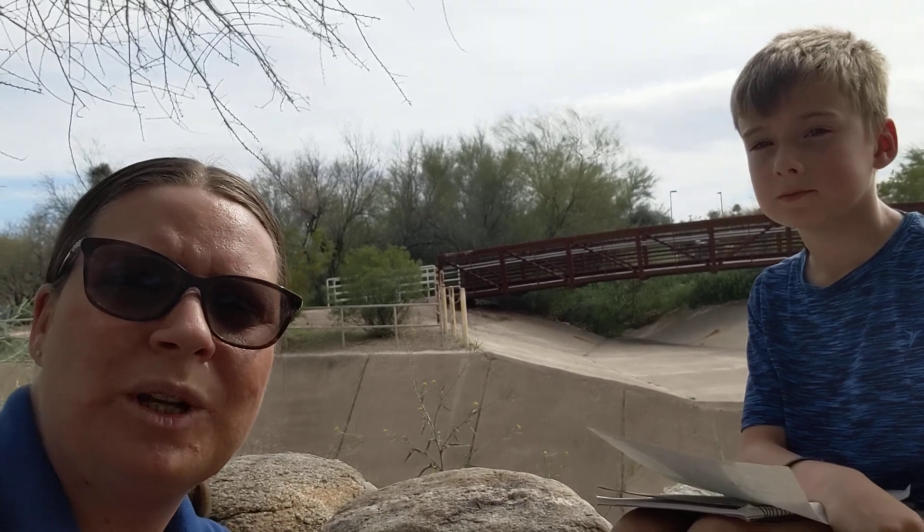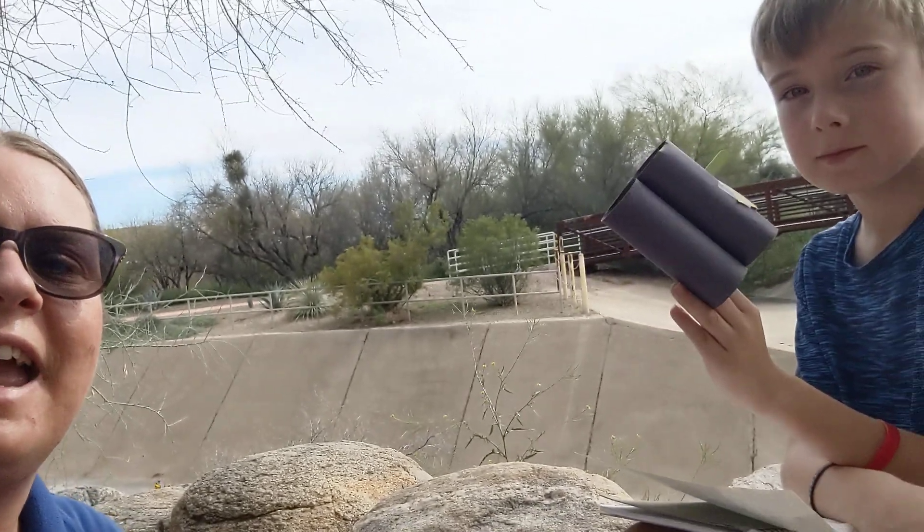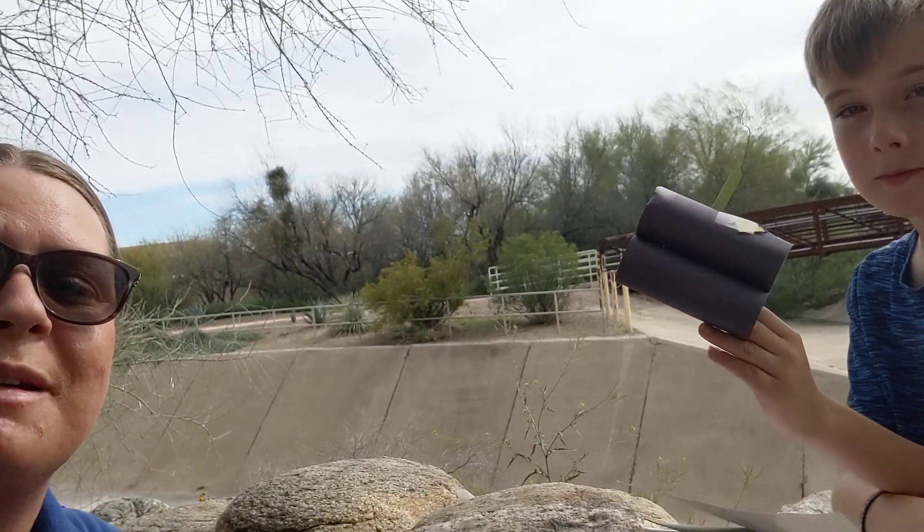We're comparing different types of trees, seeing how they look different and how they look similar. For example, I have a tree behind me here. This tree looks much, much different than the shrubs, like the creosote bush that we have just a little bit further right over there. Ethan is using his binoculars — that he created yesterday — to help him look at the different things that we may see.